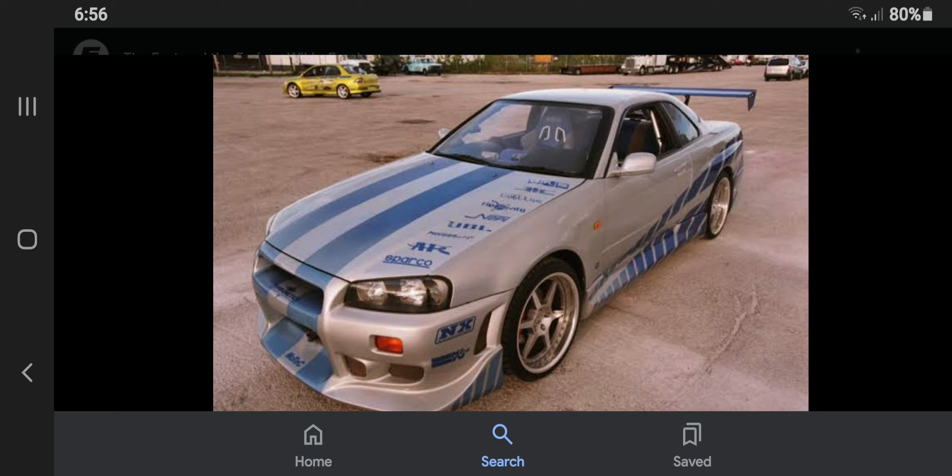Number 3: The Nissan Skyline for 2 Fast 2 Furious was placed on the right side, since the Nissan Skyline was imported to the US since the year of 2014.